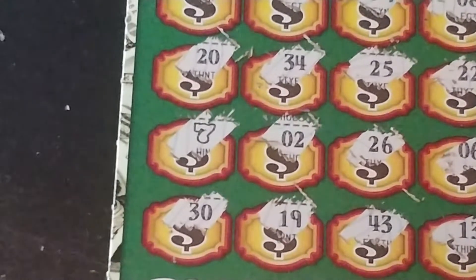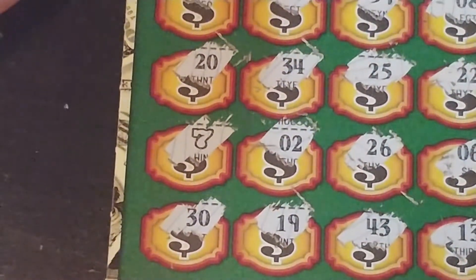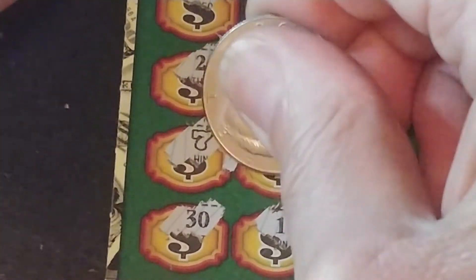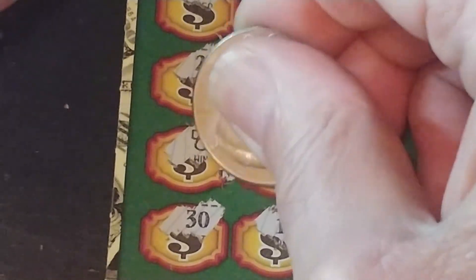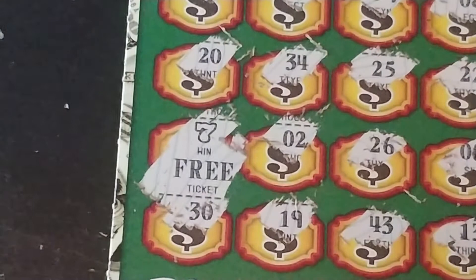Now, of course, as we all know, if this is going to be a big winner, it's going to be a single number match or a single symbol match. So let's see if we have some big zeros or like super tiny — all right, free ticket. But we'll take it. A free ticket.